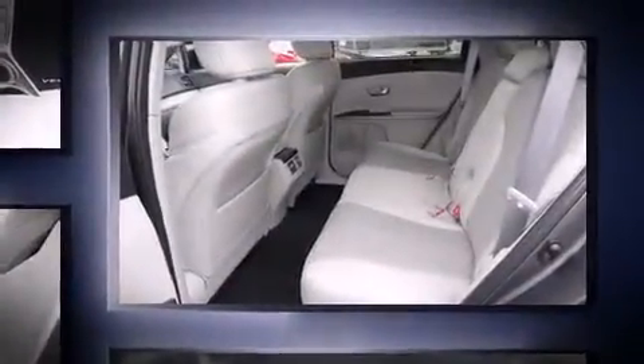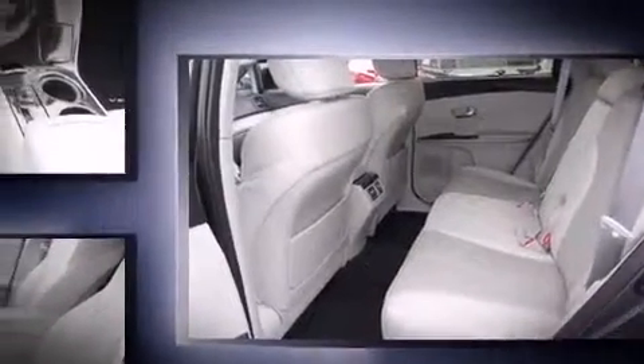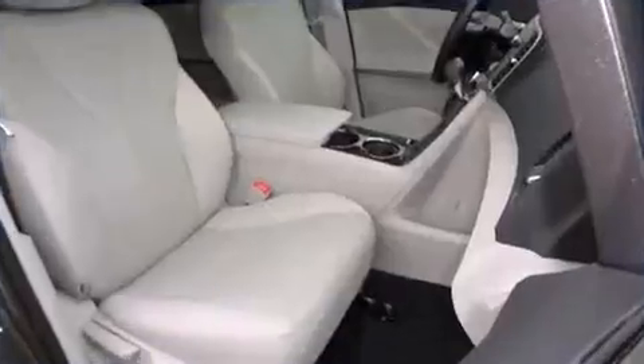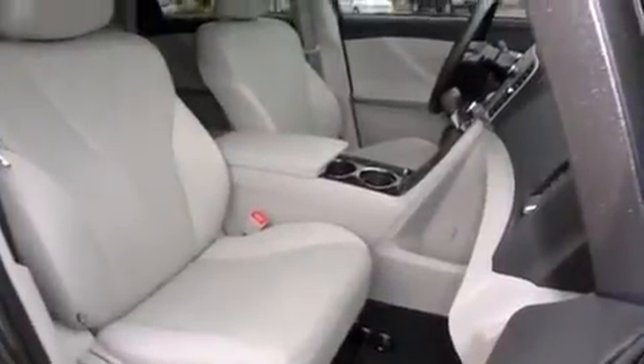Toyota prioritized fit and finish, as evidenced by one-touch window functionality, a built-in garage door transmitter, turn signal indicator mirrors, rear wipers, and remote keyless entry.